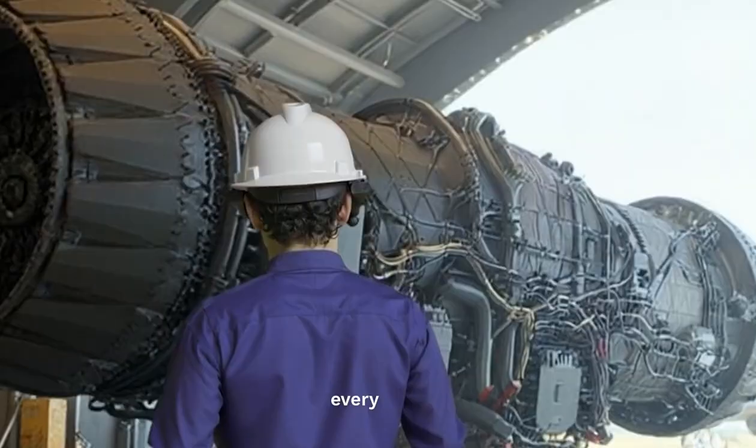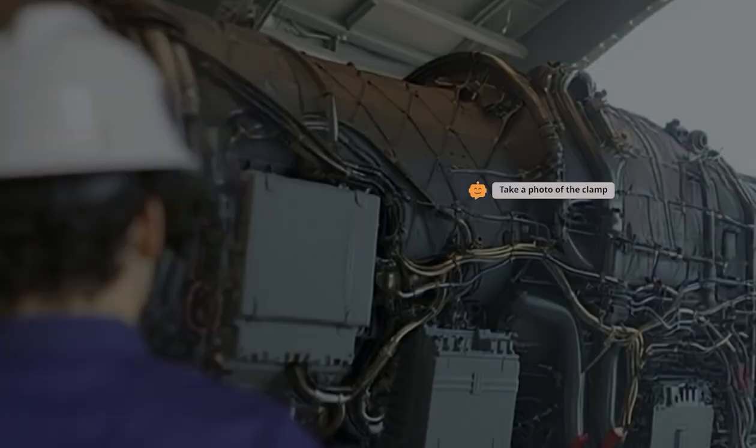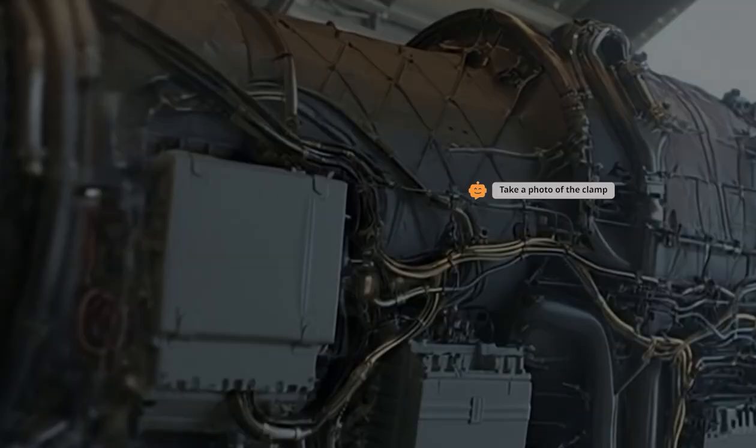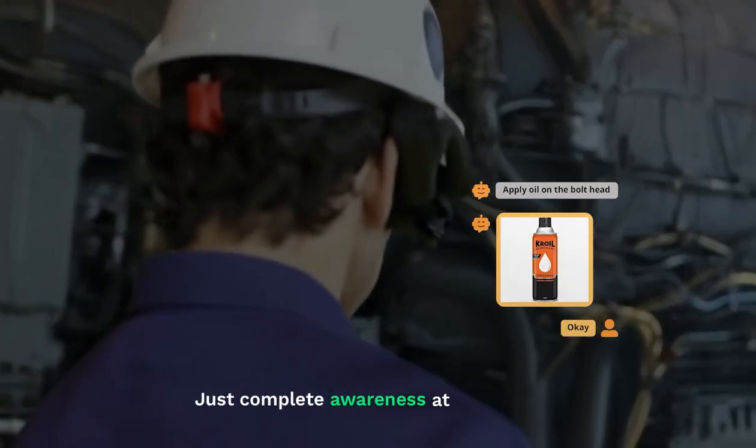Through the eyes of the engineer, every bolt, every circuit, every anomaly is visible. Not later, not remotely, but right here, in real time, powered by smart glasses. Just complete awareness at the point of action.